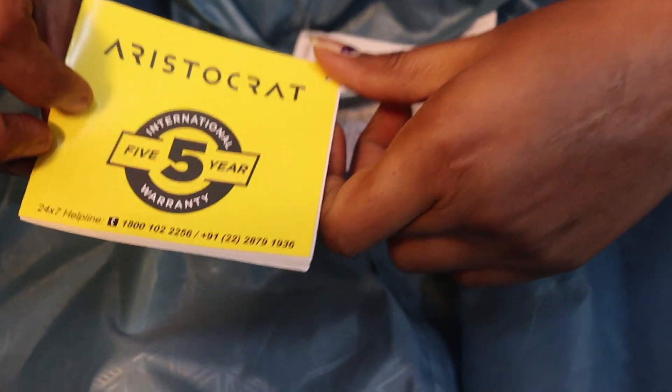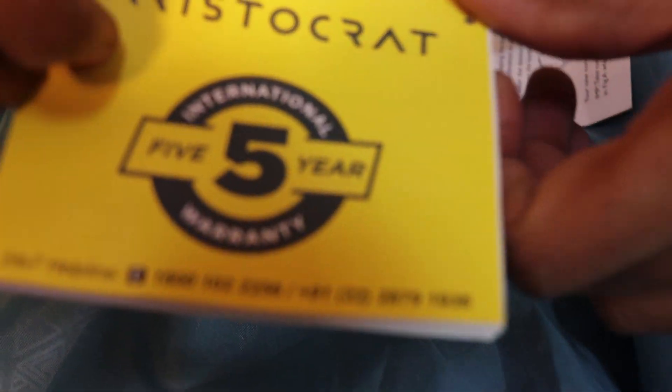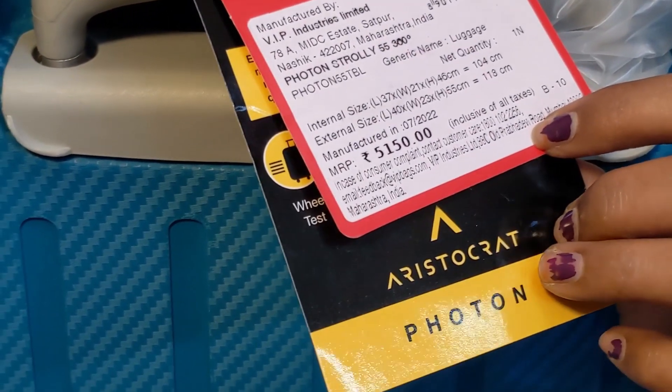The bag has 5 years of warranty. The actual cost is 5,550 rupees.